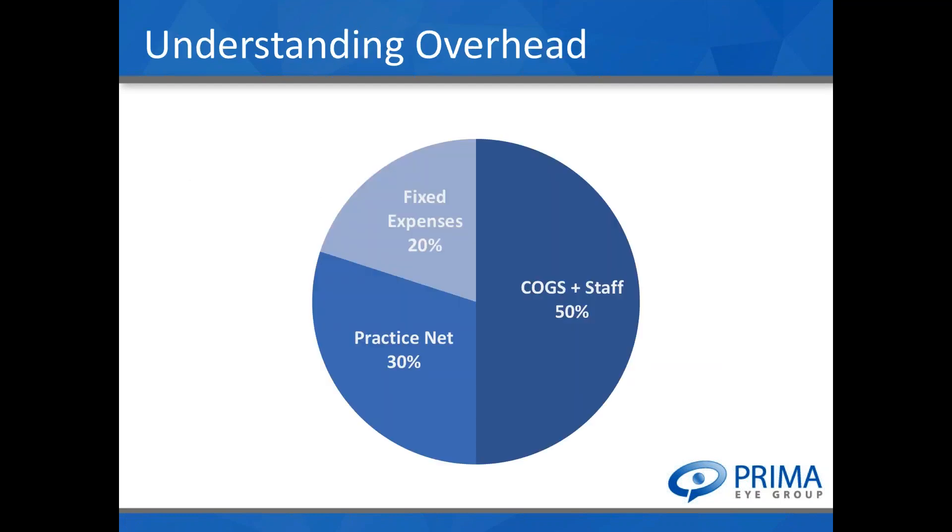The overall budget for your staff — here's a good rule of thumb: practice net refers to all compensation to all doctors plus corporate profits. Fixed overhead — occupancy, marketing, equipment, software, legal, accounting, and supplies — usually runs about 20% of collected gross revenue. We always like to look at cost of goods and non-OD staff together, and normally the combined number falls between 45% and 50% of revenues.